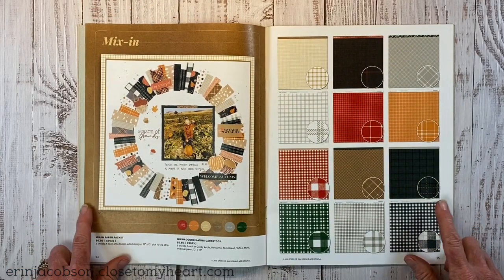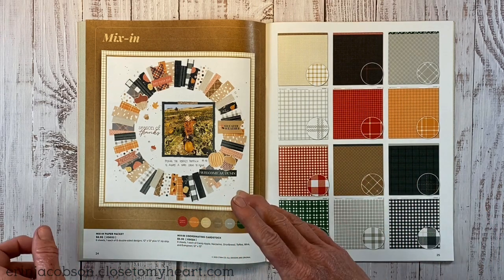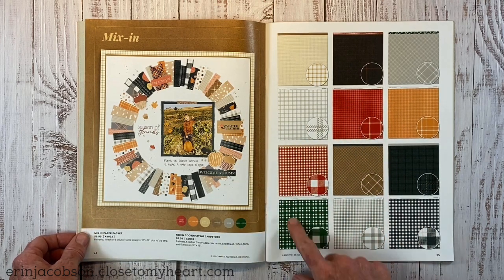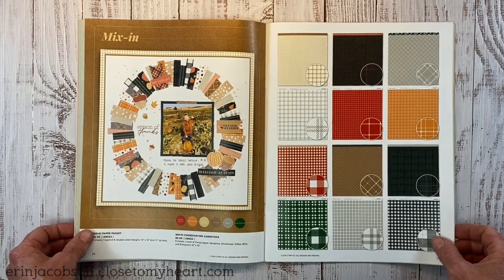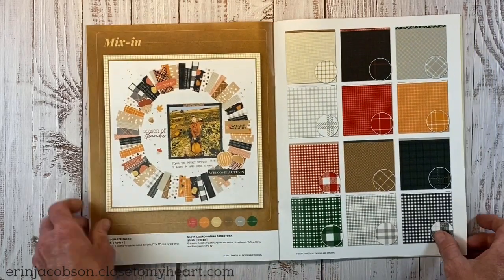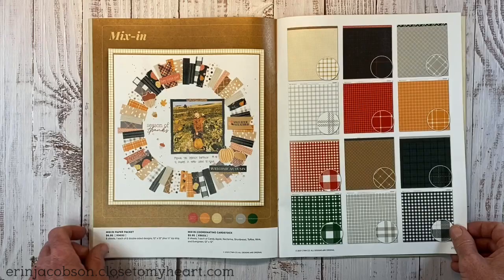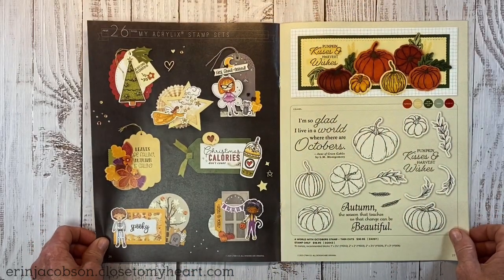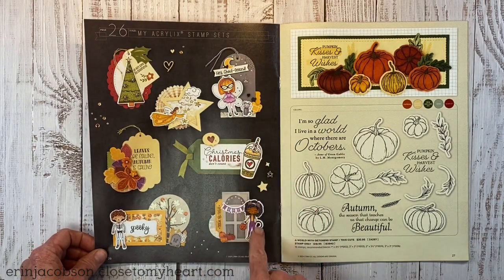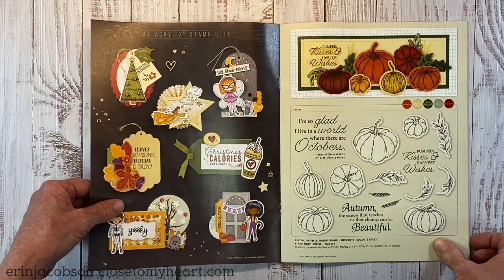Here we have the mix-in paper pack, designed to complement the current paper packs — both Pumpkin Spice and Holly and Ivy. I love plaid so I'm super excited about this. There's a fun layout where they've taken strips of paper to make a fall wreath. Then we get into the stamp sets and they give you little ideas for tags and things you can put on cards or use to embellish your scrapbook page.